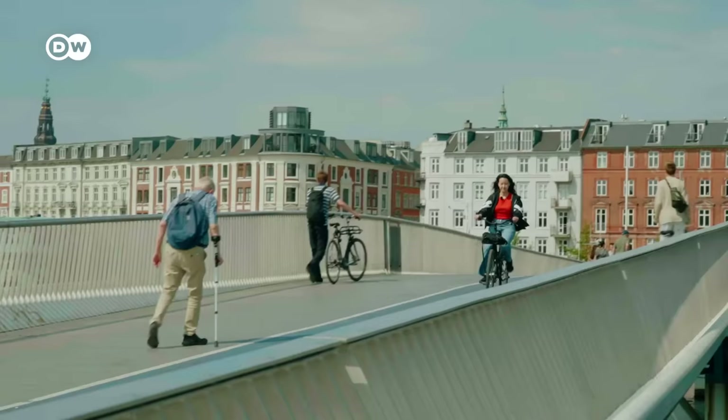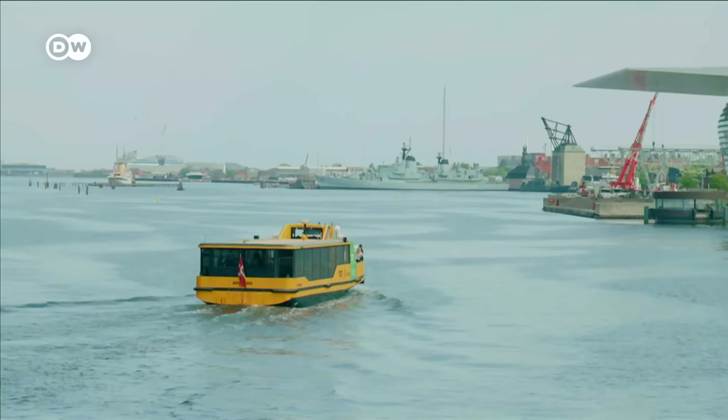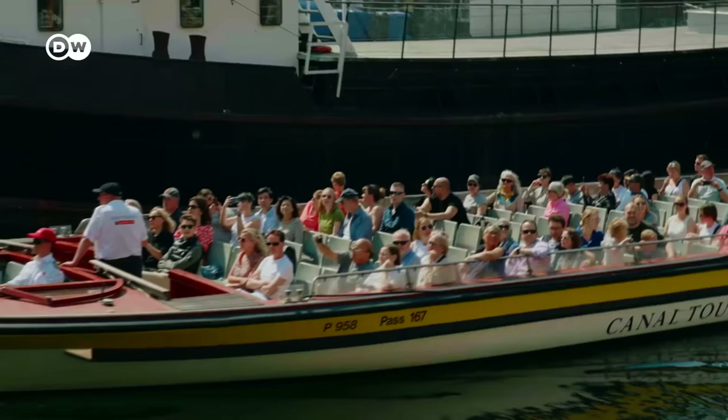Remember my tip about the day ticket? This yellow boat is a water bus and you can ride it with your day ticket, cruising through the harbour and saving about 100 Danish crowns or 14 euros compared to a seat on a tour boat.